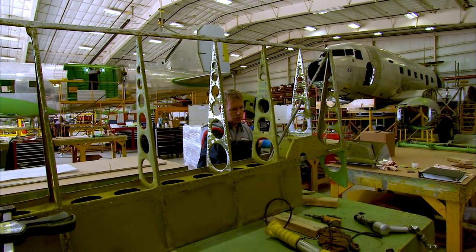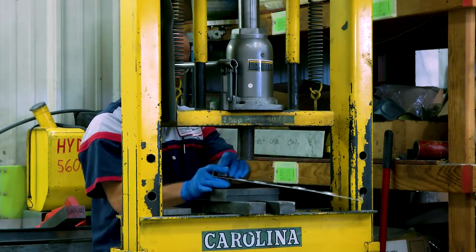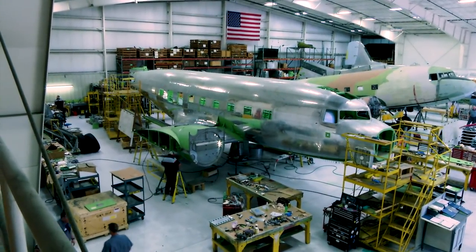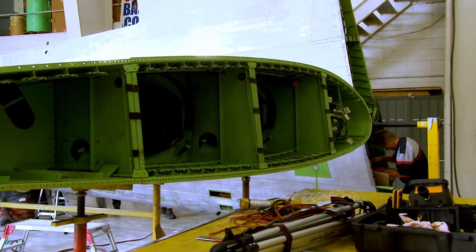People use it for everything from spray aircraft, cloud seeding, geophysical survey, gunships, troop transport, rough backcountry cargo hauling, people hauling up in the northern Canadian bush — all those types of work.